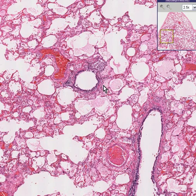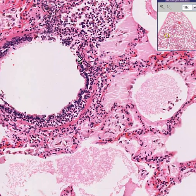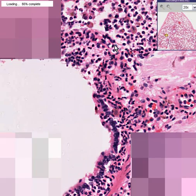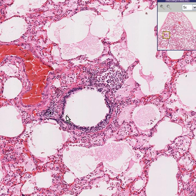Notice that immediately adjacent to the bronchiole there are infiltrates of inflammatory cells. They look like they are chiefly neutrophils and perhaps macrophages. So we have a pattern of inflammation surrounding this bronchus which is extending into the lung.